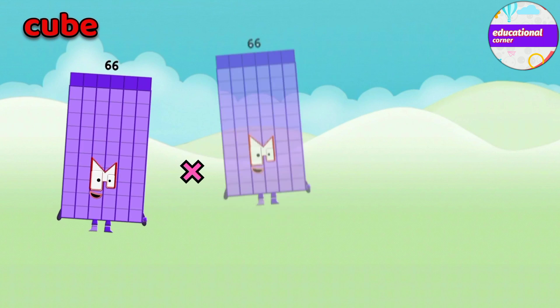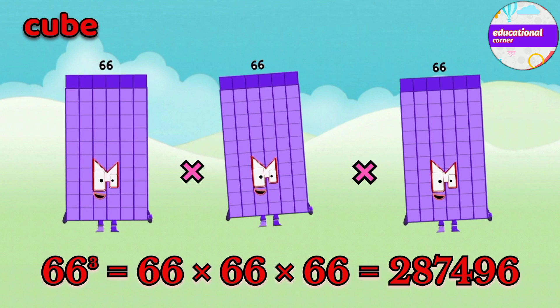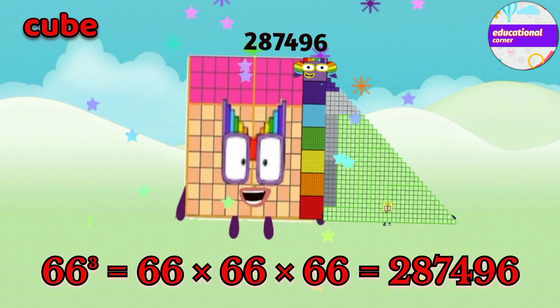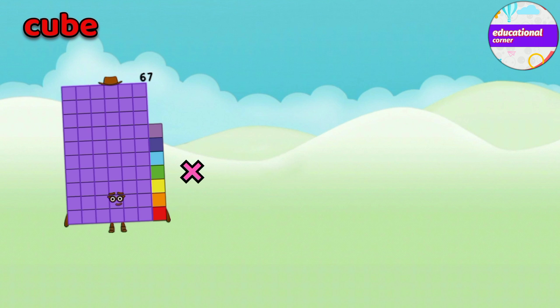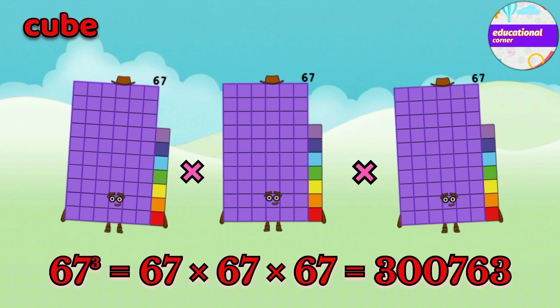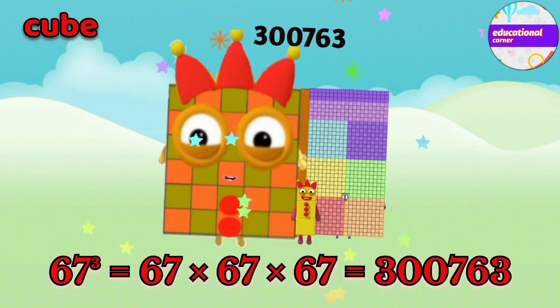66 x 66 x 66 equals 287,496. 67 x 67 x 67 equals 300,763.